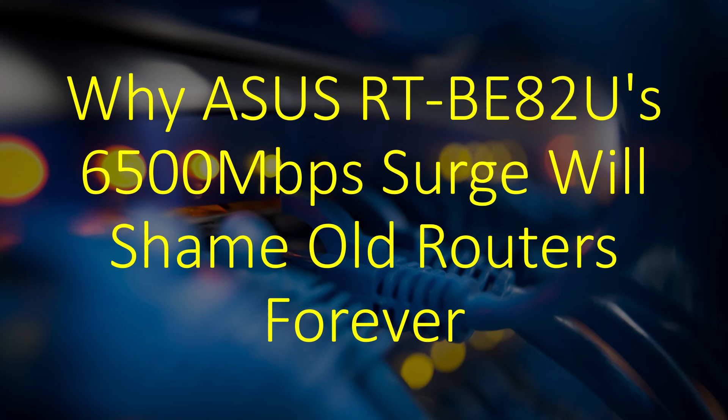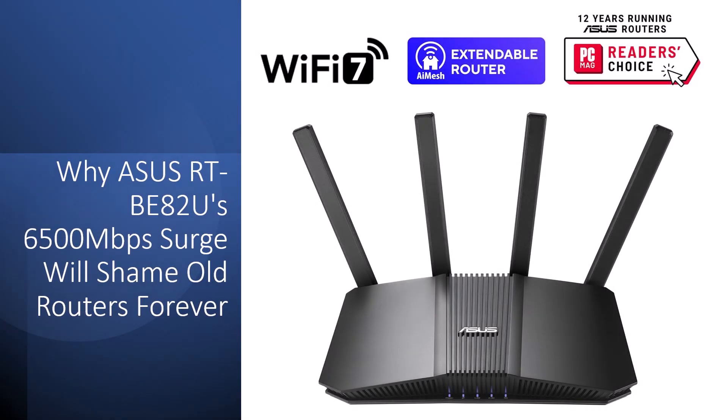Why does the ASUS RT-BE82U's 6,500 megabits per second surge shame old routers forever? Ever felt like your router is the invisible ink in your smart home saga? Dropping signals midstream, bottlenecking your bandwidth, or letting IoT gremlins ghost your gadgets? It's that creeping frustration when Wi-Fi whispers instead of wails, your connected castle crumbling into cable clutches.